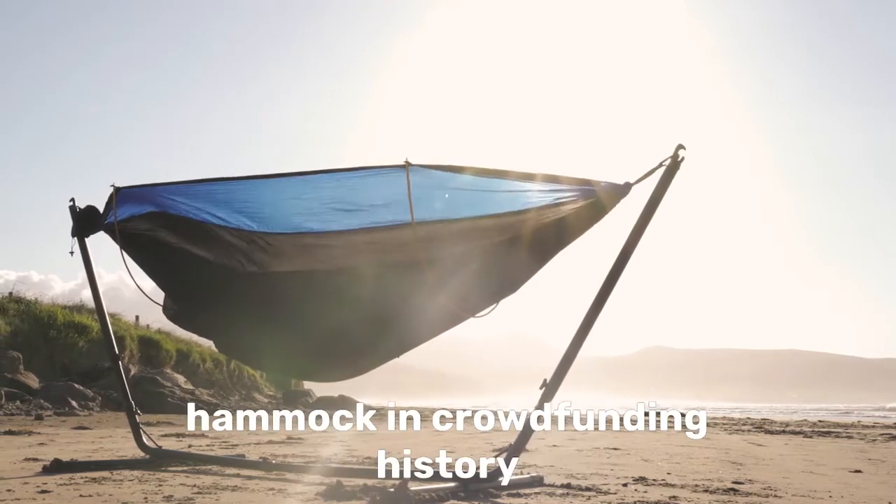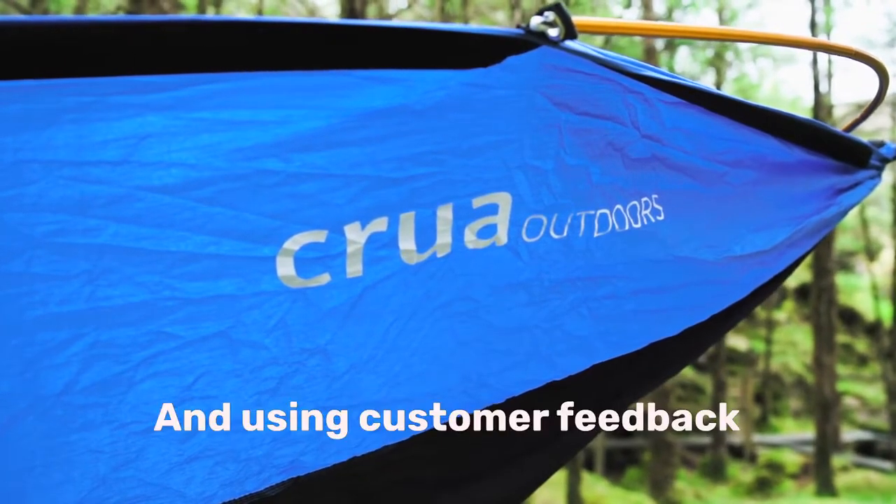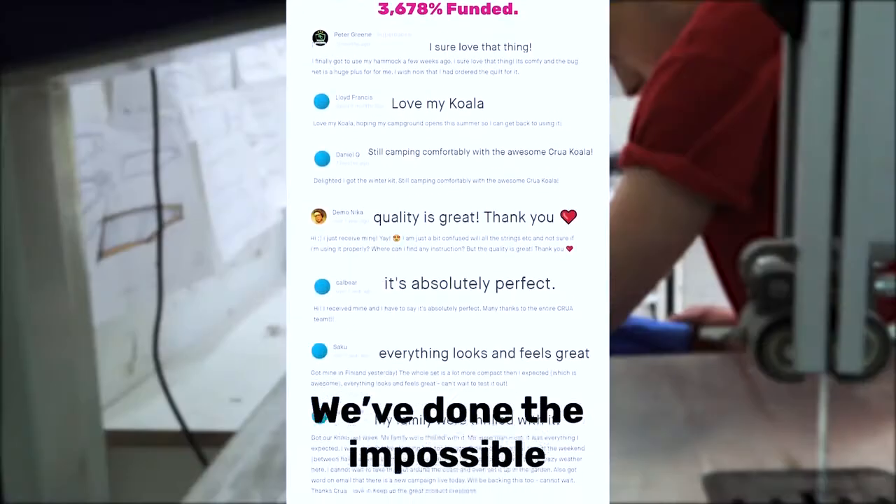Two years ago, we brought you the most funded hammock in crowdfunding history, and it was world record rester Dave approved. Using customer feedback, we've done the impossible — we made it better.